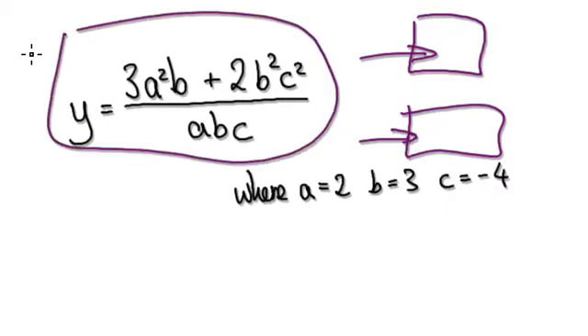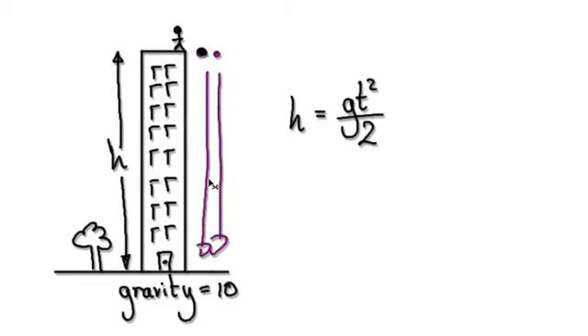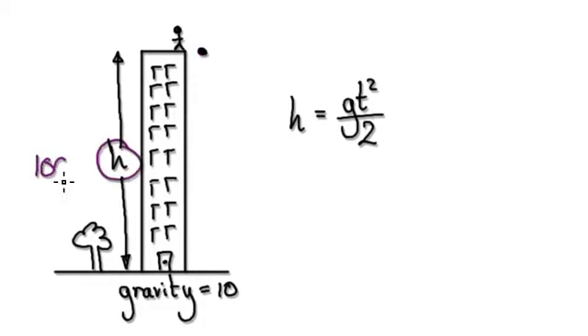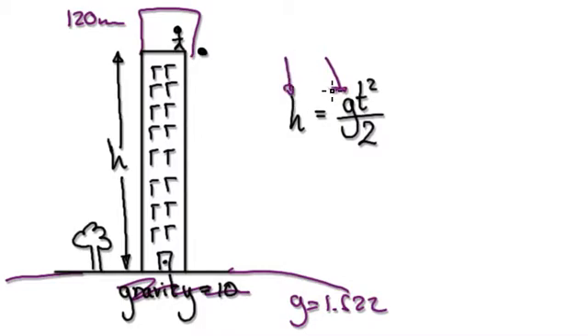Once they know how to read algebra, you can present them with a lot more interesting scenarios. For example, you can give them a formula and ask: if you were to drop a cannonball and a snooker ball, which one would hit the ground first, and how long will it take? You specify the height of the building — say, 100 meters — and gravity on Earth is 10. You can change g to 1.622 for the moon, or change the height to 120 meters. By knowing the height and gravity, they can work out the time it takes for the cannonball to hit the ground.